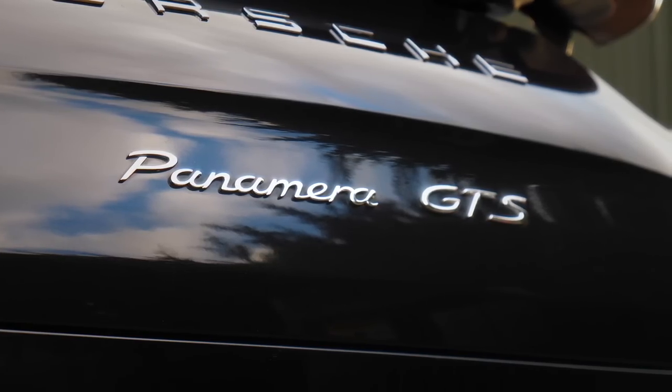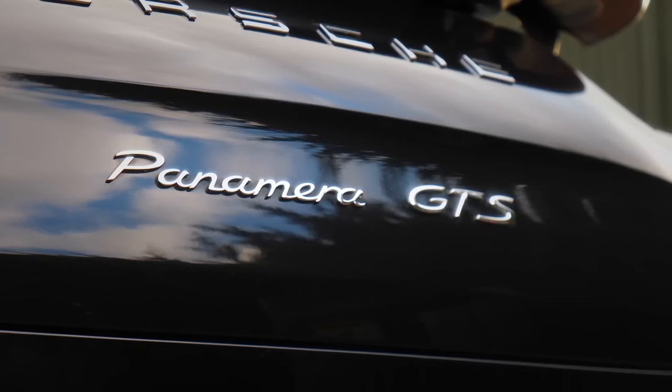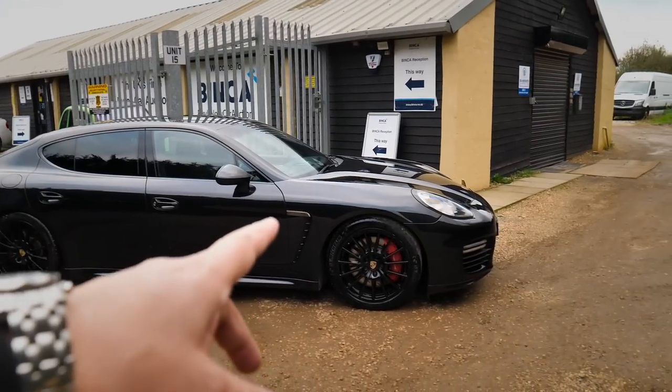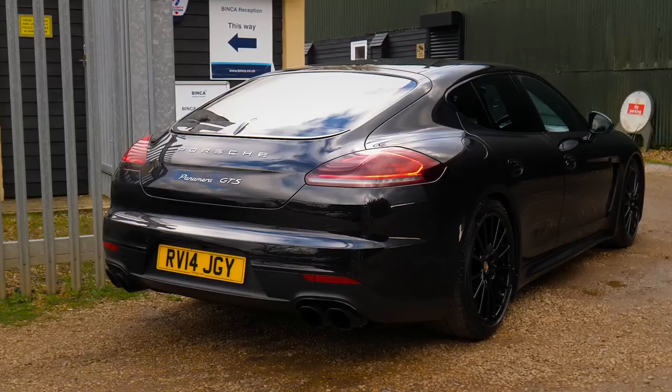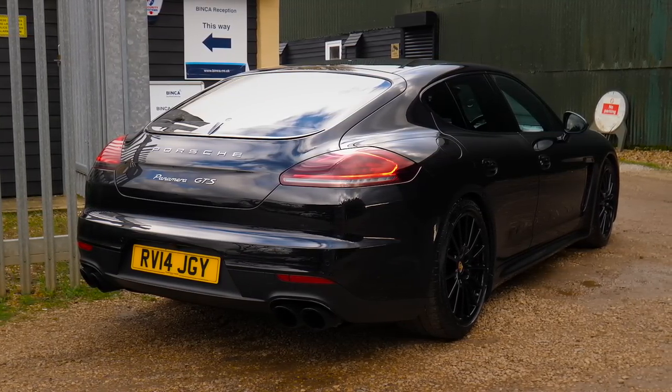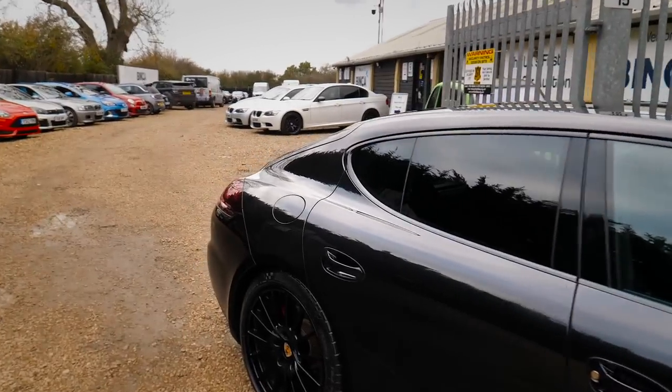The GTS sits in the middle of the normal Panamera and the Panamera Turbo. So we've got a daily driving car with massive performance - 440 horsepower. It weighs about two tons so it is a heavy car, but it's got so much going for it: daily driving, performance, practical, with seats in the rear.